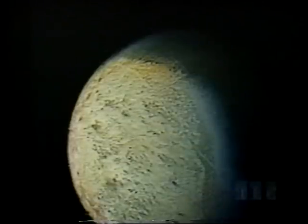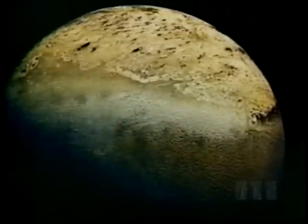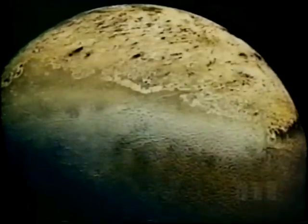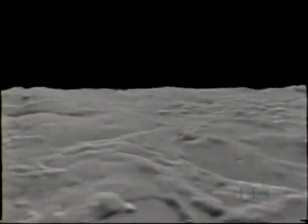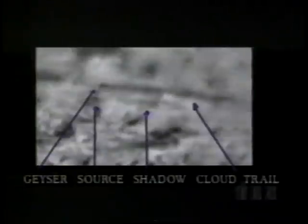Neptune's large moon Triton is probably a captured planet, because it orbits in the opposite direction to Neptune's rotation. This super-cold world of ice is covered with an amazing assortment of strange terrains. Voyager's final surprise: dark smudges visible in the lower part of the picture may be evidence of nitrogen ice volcanoes, several of them erupting as the spacecraft went by. A long cloud trail streams off to the right as nitrogen gas and dark dust particles are thrown several miles into space.